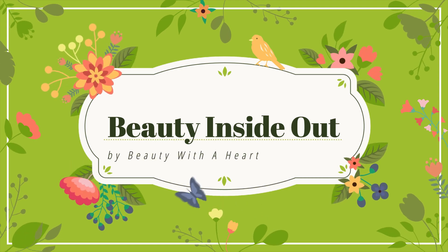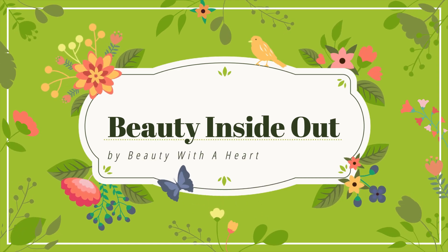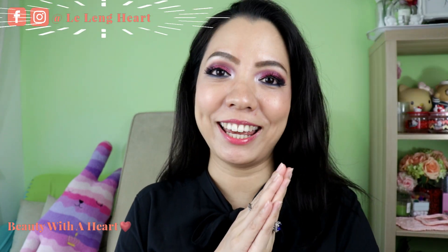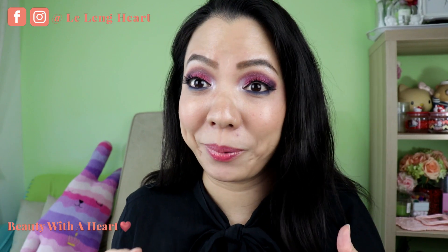And this is my February Beauty Haul. Hello dears, welcome to Beauty for Heart. I'm Deeleng, Asuna and Snailu. I know this is a bit late to share my February Beauty Haul, but because I've received some of the products just last week, which took a very long time to arrive in Singapore.